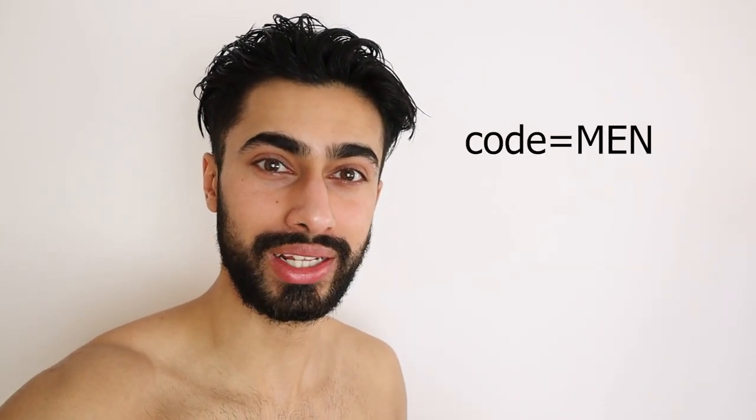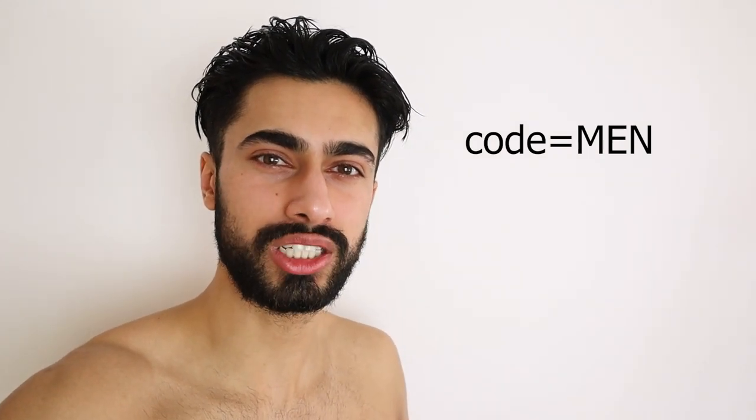I've worn them quite a lot and they still feel completely new. If you'd like to check Paratek out for yourself, use the discount code 'men' at checkout to get 10% off your purchase. Thank you so much for watching — if you have any questions, let me know in the comment section below, and if you have any video suggestions for the future, definitely do so as well. I genuinely appreciate your time and I hope to see you in my next video. Bye!